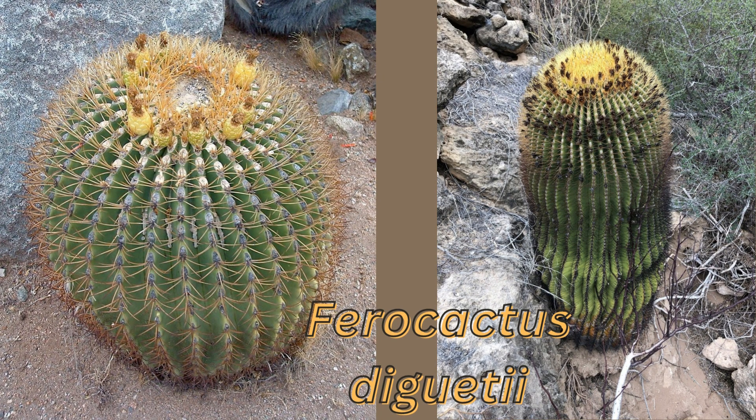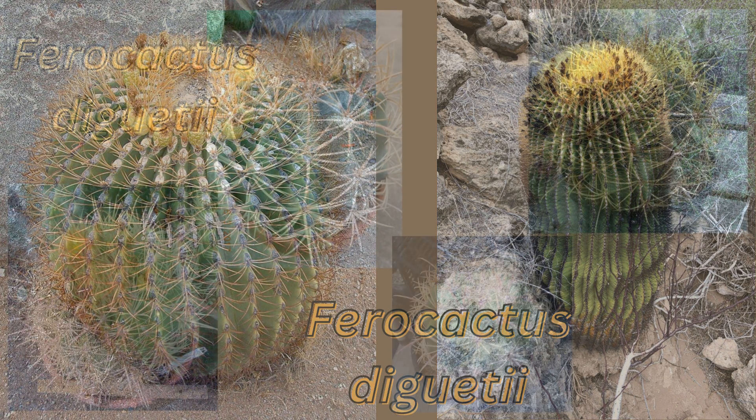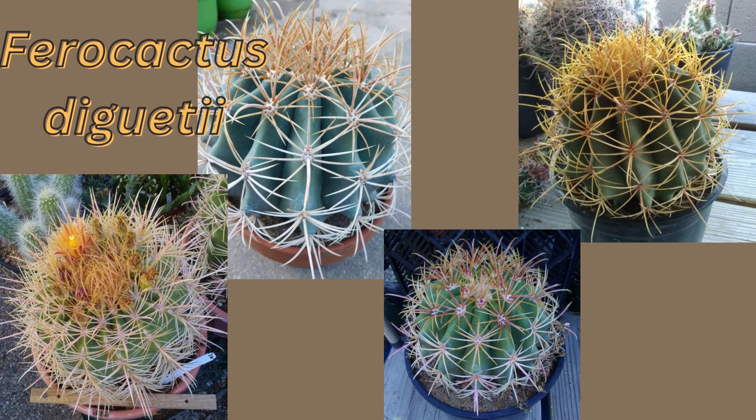Ferocactus diguetii is a spectacular cactus that grows up to 4 meters tall. It is among the largest species of column-like cacti, usually unbranched, forming a solitary column. The plants from Santa Catalina are probably the largest and most spectacular of all Ferocactus.